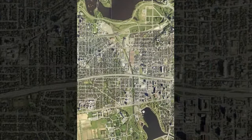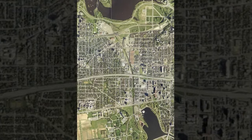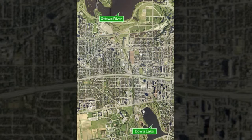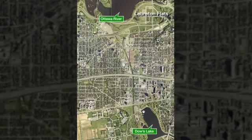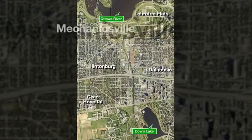This aerial photo provides a general overview of the community along the Carling Bayview O-Train corridor, bounded by the Ottawa River in the north and Dow's Lake plus the Experimental Farm in the south. There are five distinctive neighborhoods: the Bretton Flats, Civic Hospital, Dalhousie, Hintenburg, and Mechanicsville.